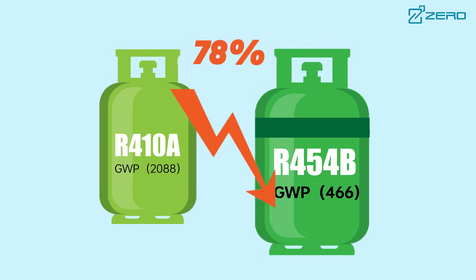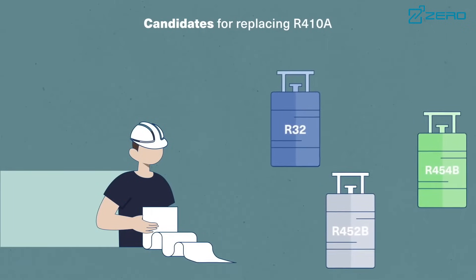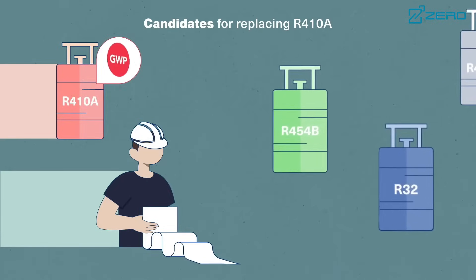R454B is not only environmentally friendly, but also ensures efficient operation of air conditioners. At the same time, as a refrigerant with zero ozone depletion potential, R454B is essential for the protection of the ozone layer.